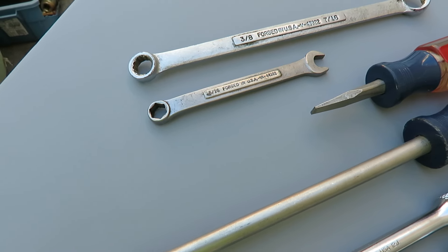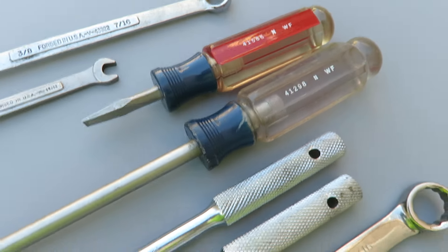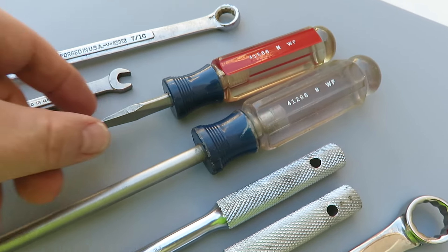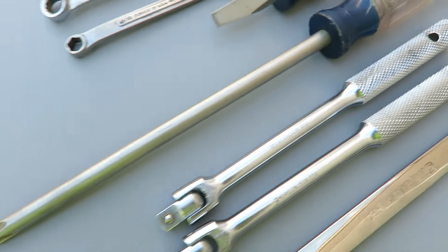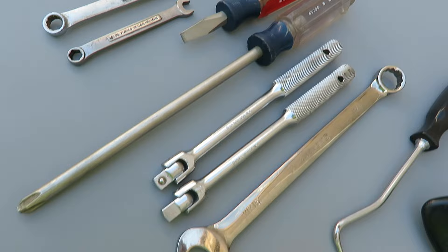And then a 5/16 6-point. I got a couple of screwdrivers — WF 4-15-86, it's a 5/16 flat blade, and then I got this number four Phillips. I don't think I've had this one before — it's a 412-98, also WF.